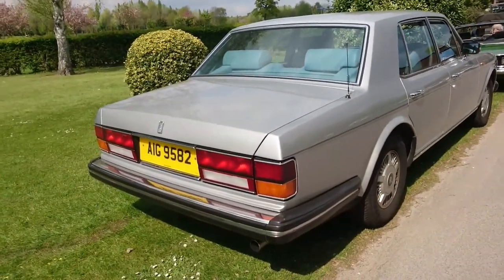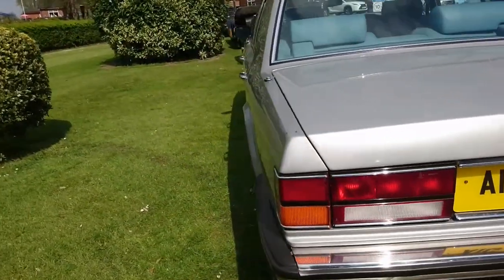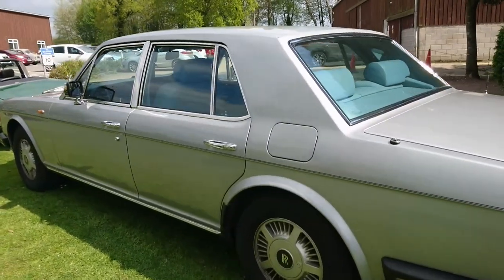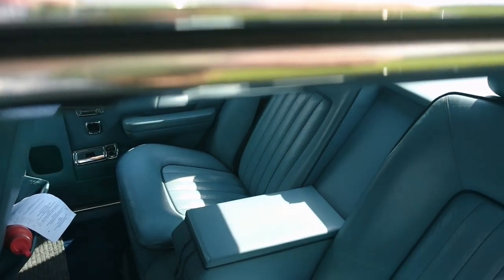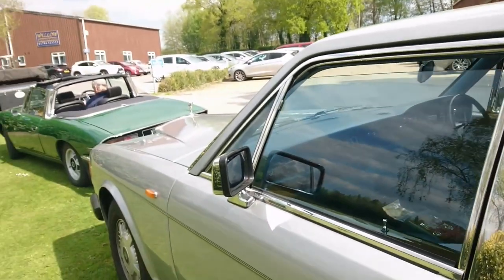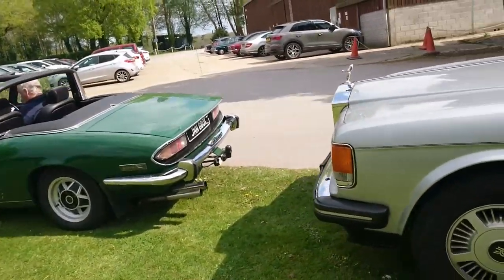1988 Rolls-Royce Silver Spirit. I was just talking to the family that owns this a bit earlier on. It's got a blue leather interior and they've very kindly left the windows open so I can nip in and take a look. A Rolls-Royce of interiors — very much the kind of thing that we like to see on the channel.